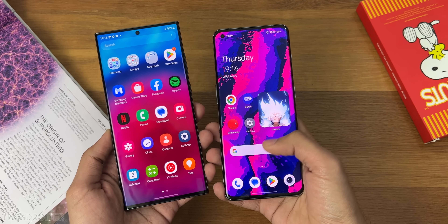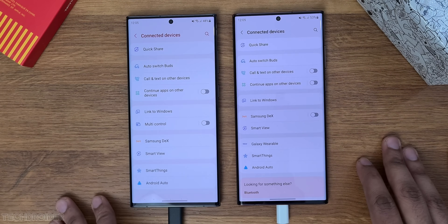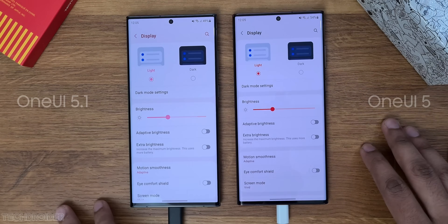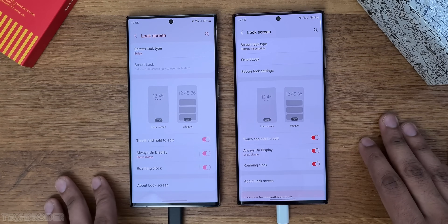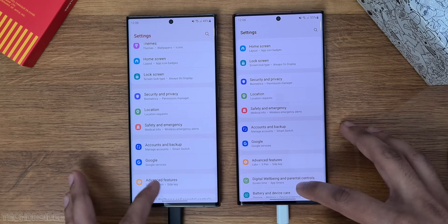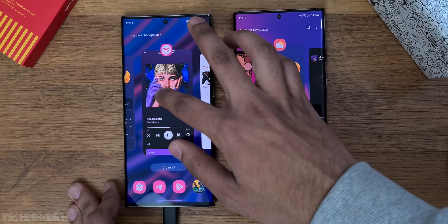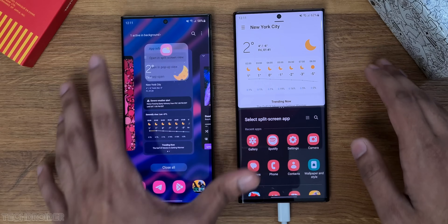Settings got little to no changes, but some options are now gone and others moved into different sub-settings, so not a massive change to talk about. There are some changes in PIP mode — it's now easier to remove the window. Split screen mode now shows your most often used apps.